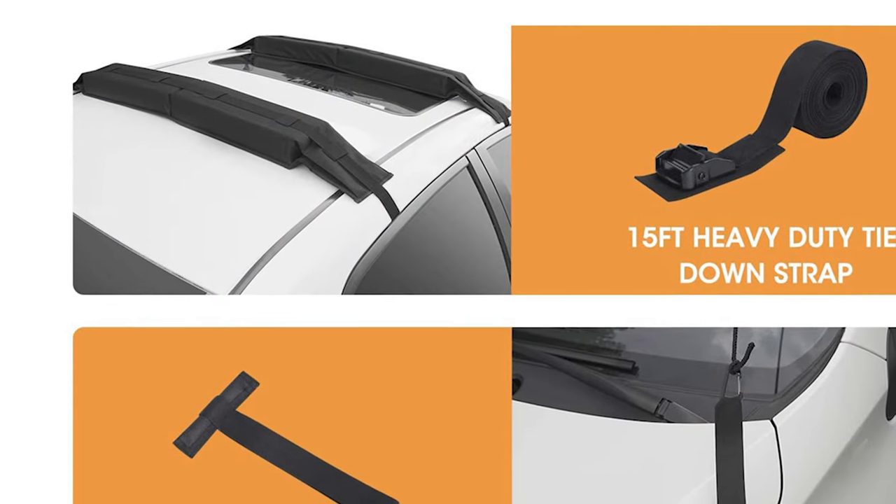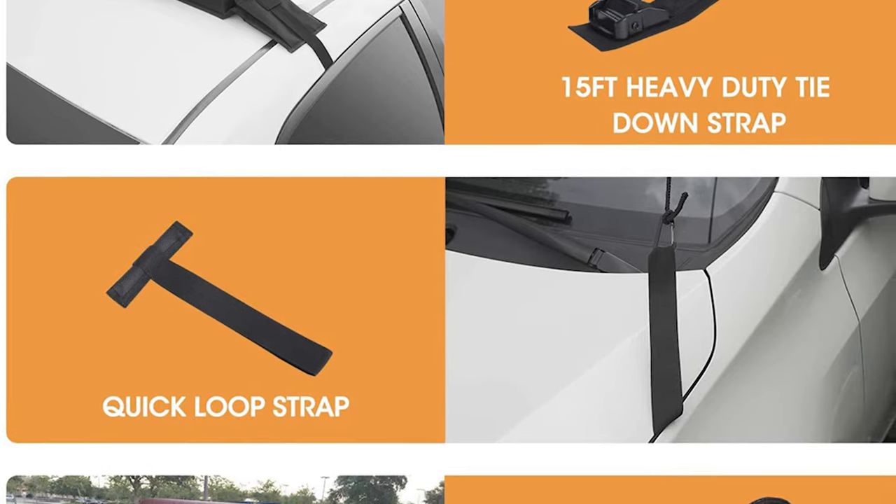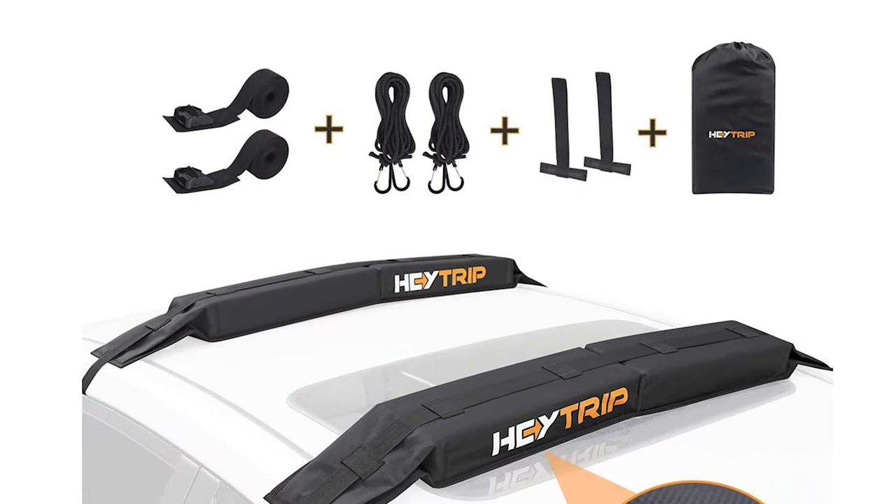Its built-in non-slip mat protects your car roof surface from scratches and fixes tightly to reduce wind noise. The top-grade EVA foam padding provides a soft landing for your loads and effectively reduces vibration during transportation. The soft rack set comes with all the attachments and straps necessary to attach the pads to your car's roof and hold the load in place. Annotated fitting instructions and loading advice are also included. Foldable design — when not in use, just unstrap them, clean them, and keep them in the bag provided.